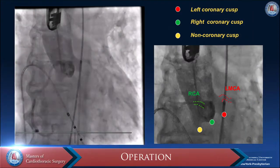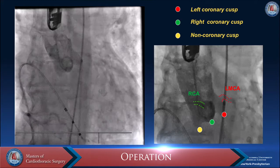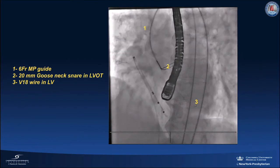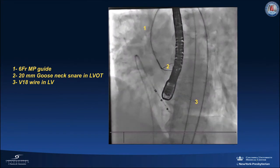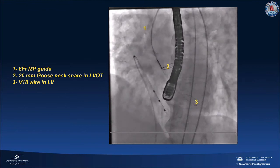An aortography angiogram was done to determine the ideal projection for valve deployment. After crossing the valve, we delivered a 6 French multipurpose guide over a V18 support wire positioned in the left ventricular cavity. Using the guide, we positioned a 20 mm gooseneck snare in the left ventricular outflow tract.